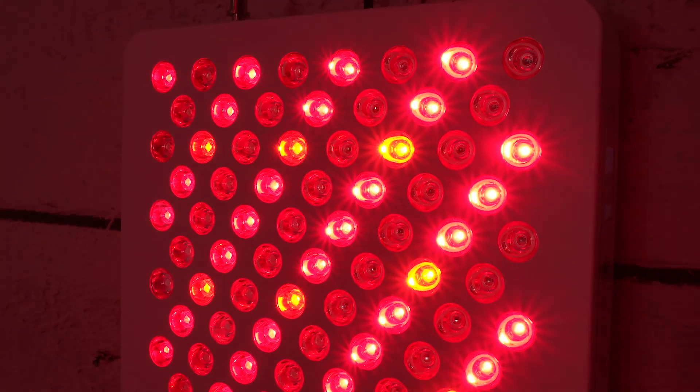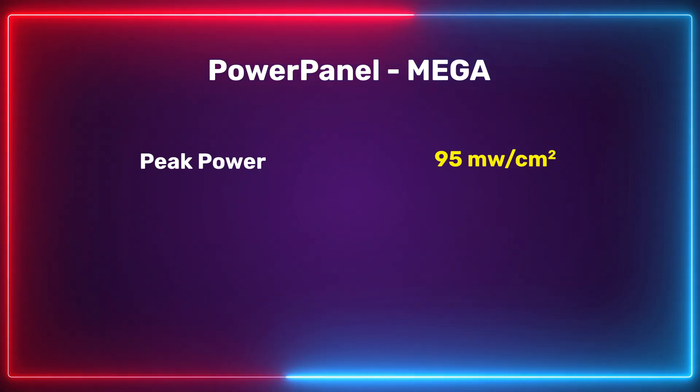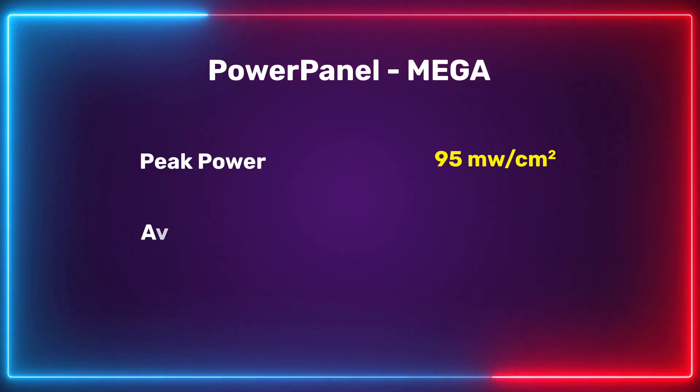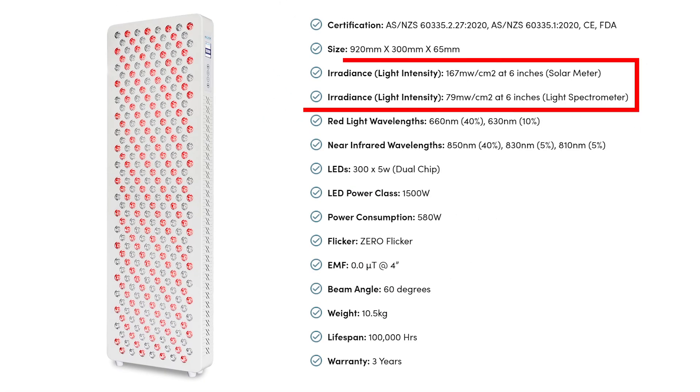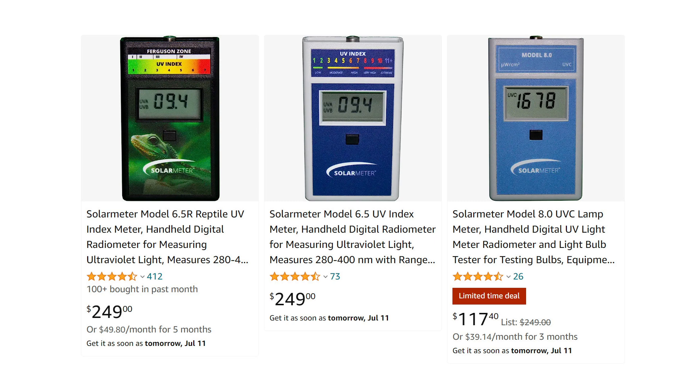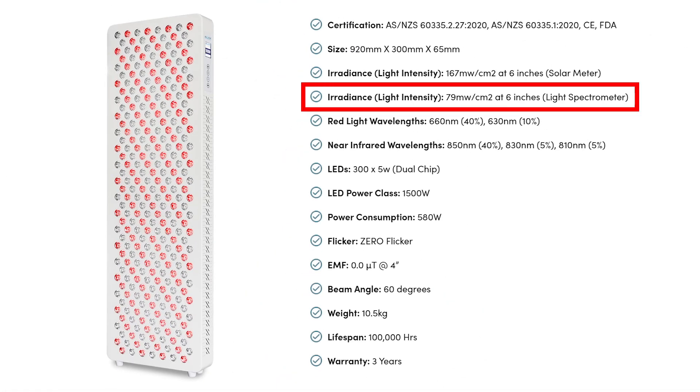Now let's look at the power irradiance figures. I tested a peak irradiance figure of 95 milliwatts per centimeter squared — that is a really good number. But what's more important is the overall average, which came out to be 78.3 milliwatts per centimeter squared. If you scroll down to the spec section on Block Blue Light's site, you'll see they actually have two irradiance figures. They have the 167 milliwatt figure taken from a solar meter — I've talked about this in other videos, solar meters aren't very accurate and typically give quite higher readings. What's good is they've also got a second reading taken from a spectrometer, which comes out to be 79 milliwatts per centimeter squared — very, very similar to the 78.3 that I tested.